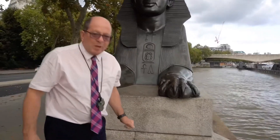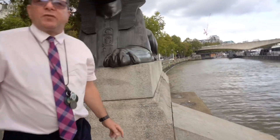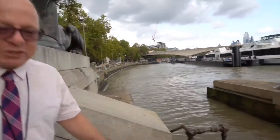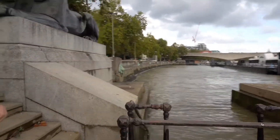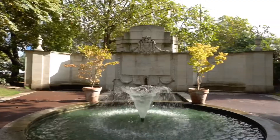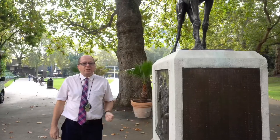Before we go, there's one more thing I'd like to mention: the sphinxes are facing the wrong way. They're supposed to face the other way, protecting the obelisk. We're now going to move on to Victoria Tower Gardens to see one other point connected to Cleopatra's Needle, and we'll finish our Egyptian theme today.